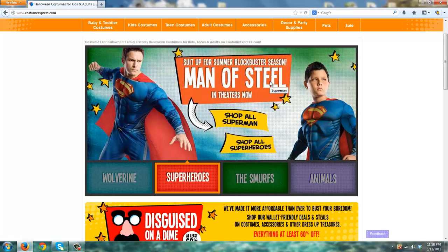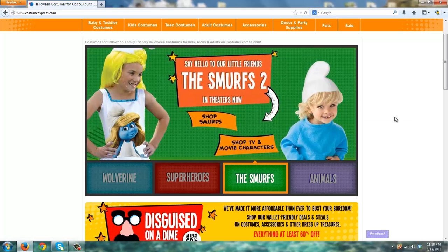As you can see right on the front page here on their homepage, they've done a great job with the customary superhero costumes for both adults and children. New for 2013 is the Smurfs 2, so they're catering to children as well. These costumes are going to be very popular this year because of the release of that movie — there's a Smurfette costume and then the standard Smurf costume, which is very cute.